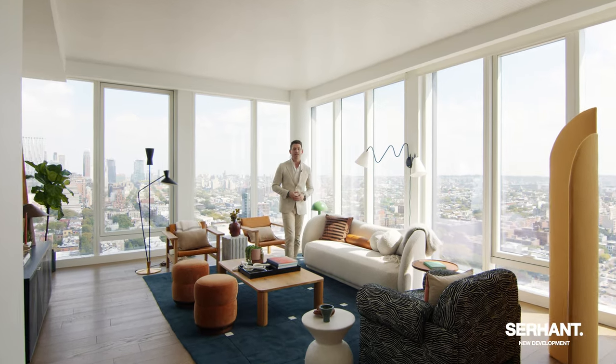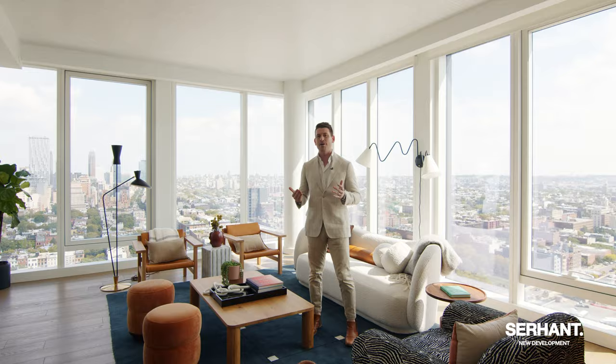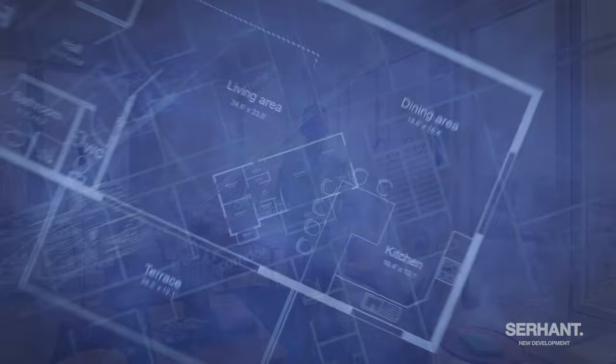Hey everyone, my name is Brad Moore and welcome to Quay Tower. We're standing right now on the 29th and 30th floor of Penthouse 1C here in Brooklyn Heights, New York City.